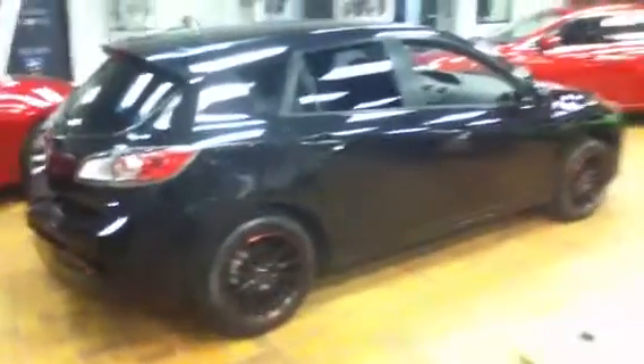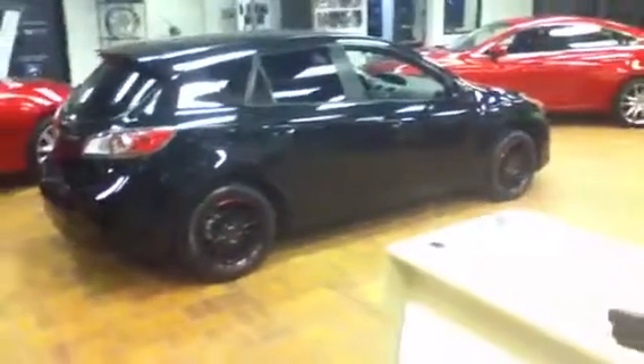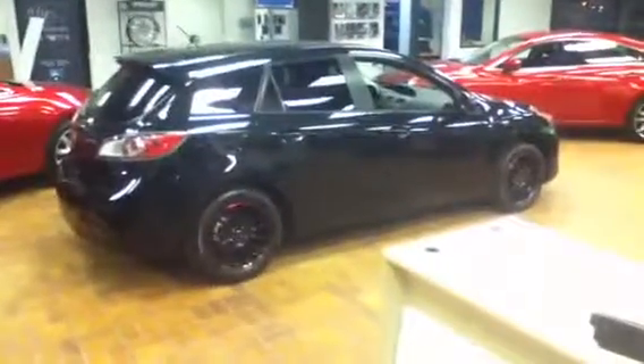I just wanted you to have a good look at the Mazda 3, and if you have any other questions, you can call me at 780-665-5224. Thank you for your consideration and I do look forward to working with you. Bye for now.